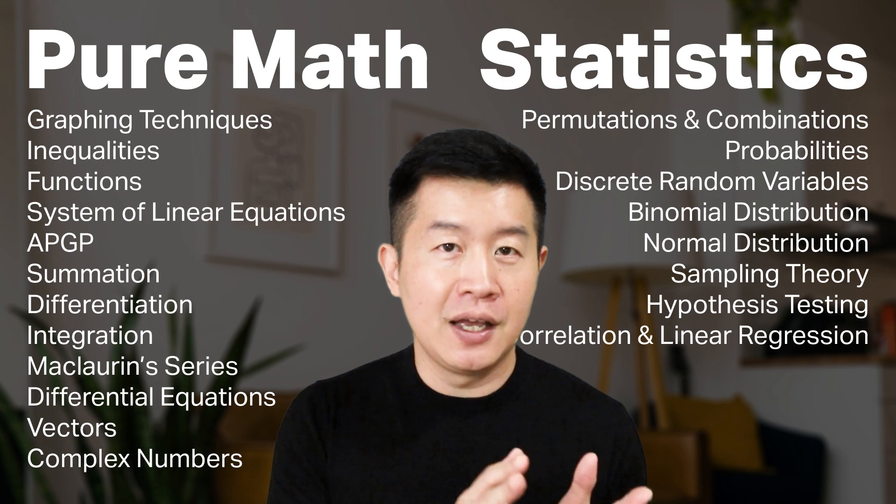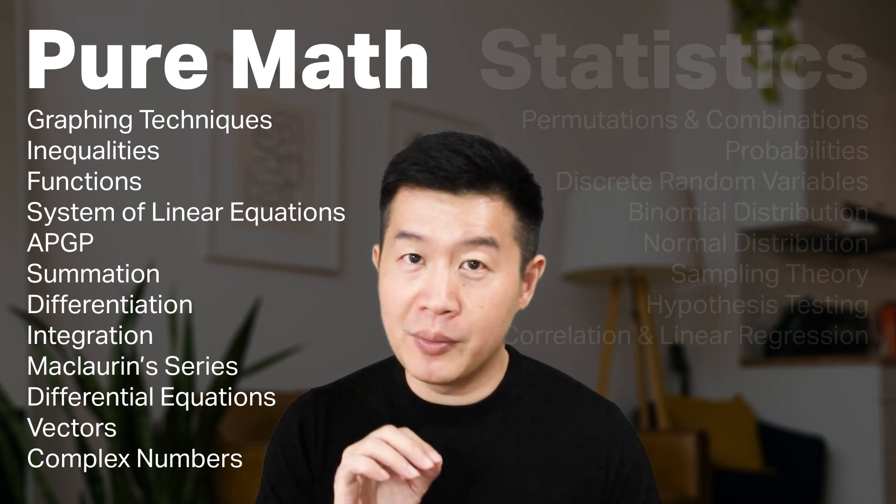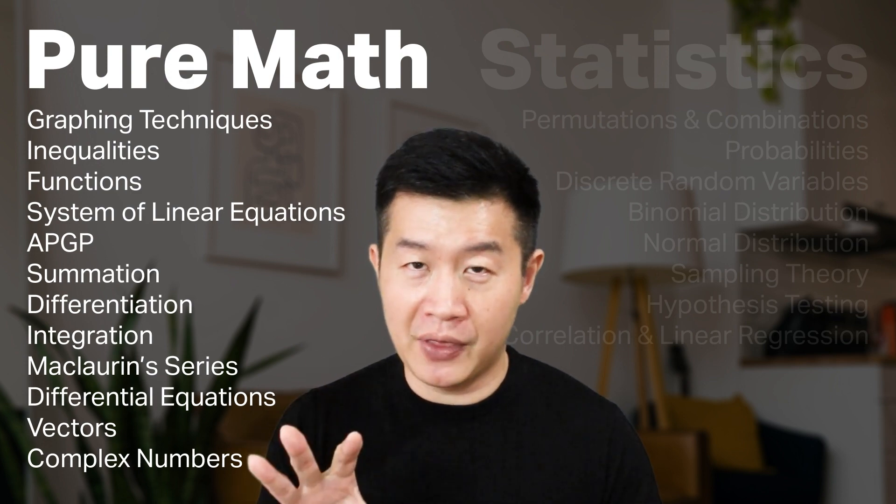This syllabus is going to be divided into two sections: Pure Math and Statistics. In JC1, you will be learning the majority of the Pure Math topics, which are more similar to what you have learned in your secondary school's additional math.